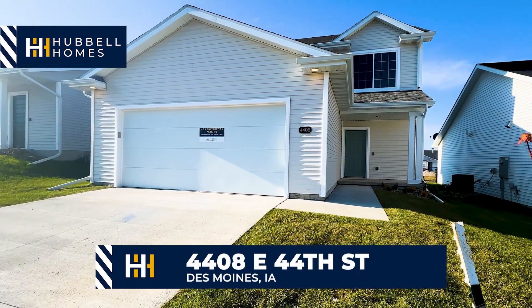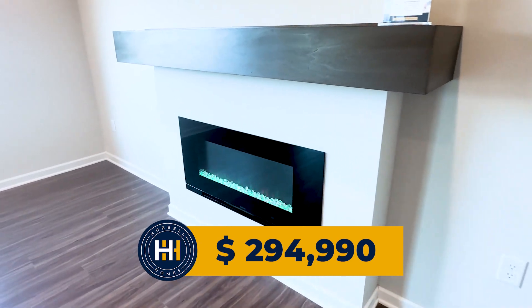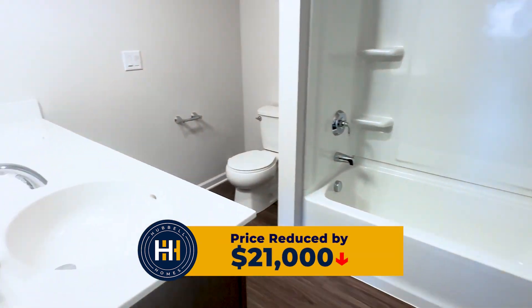Come take a look at 4408 East 44th Street on the east side of Des Moines. This home is listed at $294,990 and has been price improved by over $21,000. But that's not it.